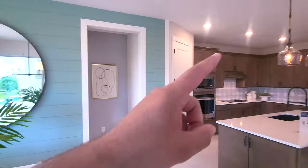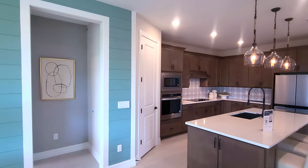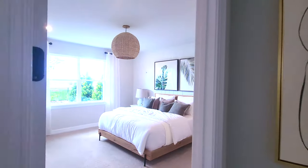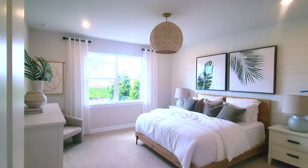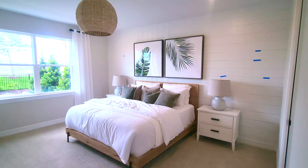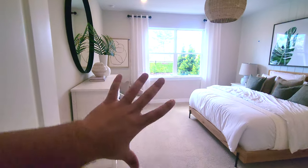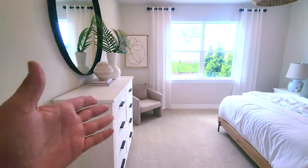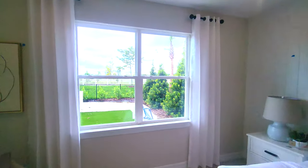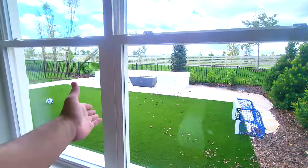We still got the upstairs to go, and also a master suite. Let's take a quick look at the master. Definitely a good-sized master here — you can see you've got a nice nightstand on both sides, a nice big king-size bed, and right in front there is still plenty of space with the dresser in the front and a nice little chair at the corner. And you could also be in your room and watch me miss goals in the soccer field out back.